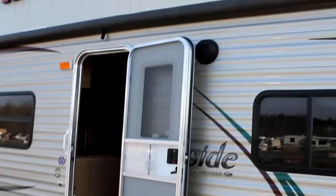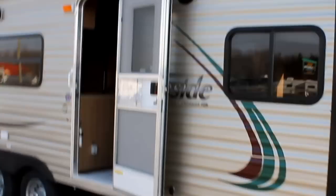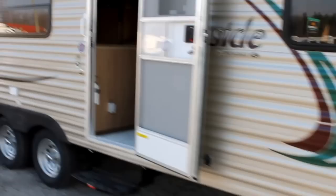One of the first things you'll notice about this Fireside is exterior speakers and an oversized awning. Over three quarters of the travel trailer side is actually covered by awning. Let's take a walk inside and take a closer look.